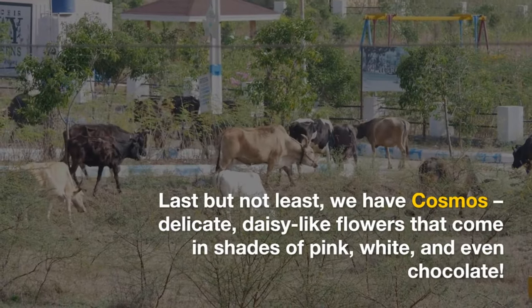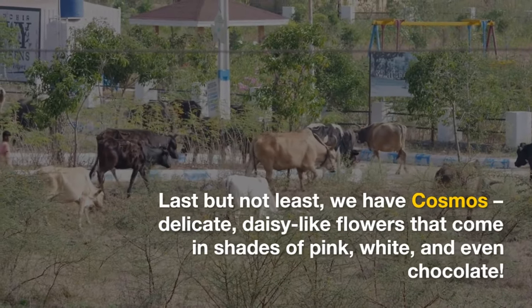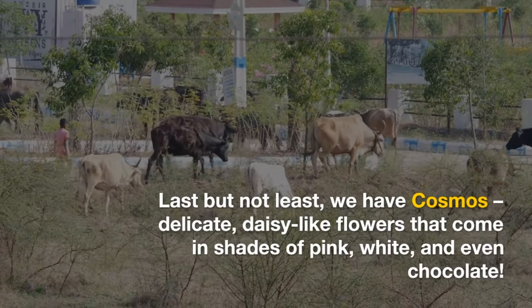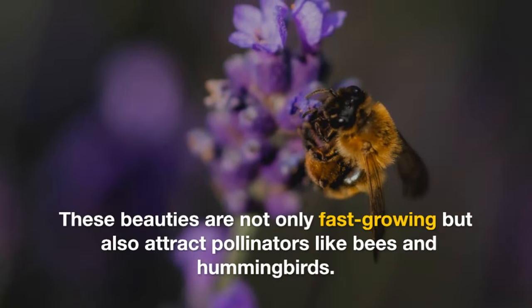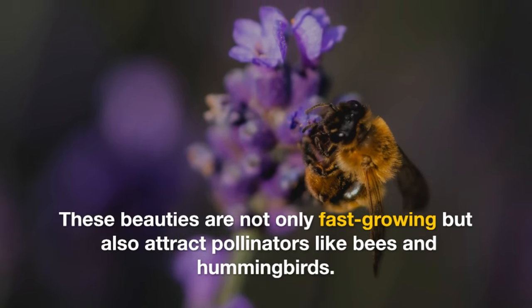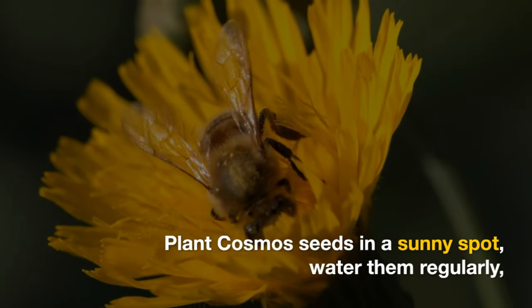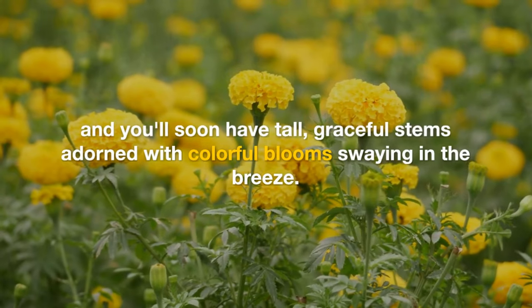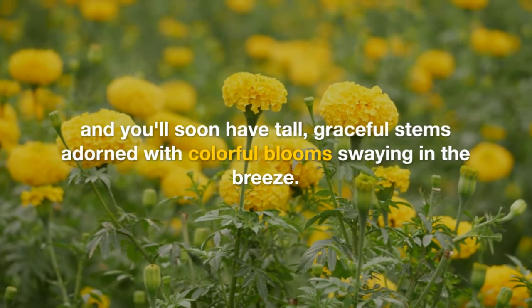Last but not least, we have cosmos — delicate, daisy-like flowers that come in shades of pink, white, and even chocolate. These beauties are not only fast-growing but also attract pollinators like bees and hummingbirds. Plant cosmos seeds in a sunny spot, water them regularly, and you'll soon have tall, graceful stems adorned with colorful blooms swaying in the breeze.